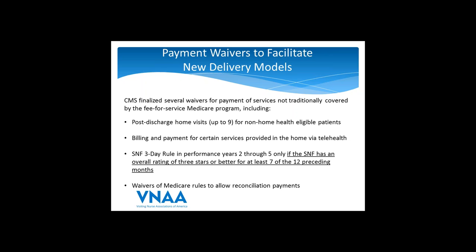The last waiver is simply a waiver of Medicare rules that allows CMS to make shared savings payments to the hospitals.